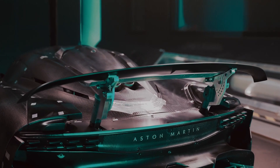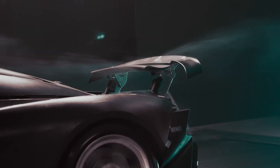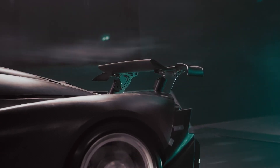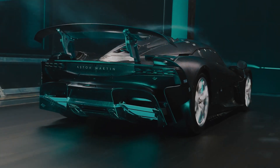The rear wing integrates seamlessly into the body in sport mode, and then in track mode, it raises and we can rotate its angle. So we can position the wing to give us maximum downforce through the corners. We can then reduce its angle when we enter DRS mode for lower drag and higher top speeds on the straights.